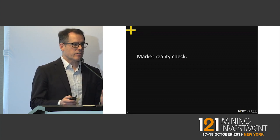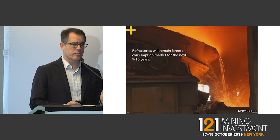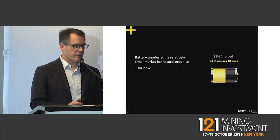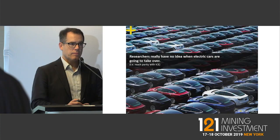As an investor you have to maintain a reality check: refractories remain the largest consumption market for graphite today, and that will probably be the case for the next five to ten years. Absolutely, electric vehicles and battery use is going to be huge, but that's not here yet — probably another five to ten years away.